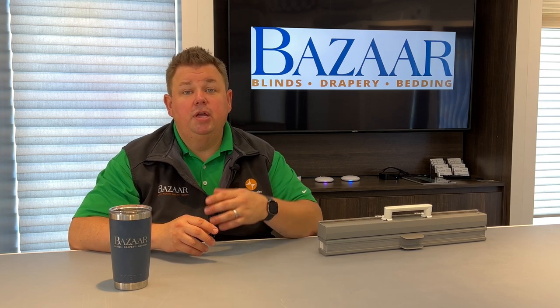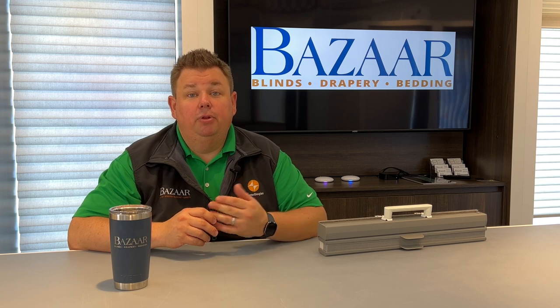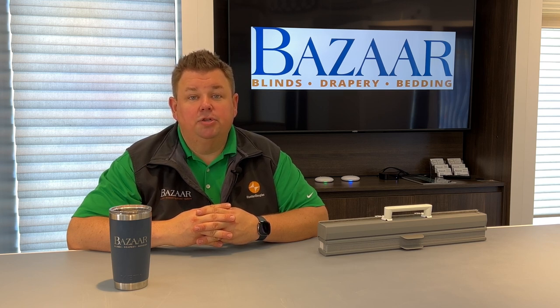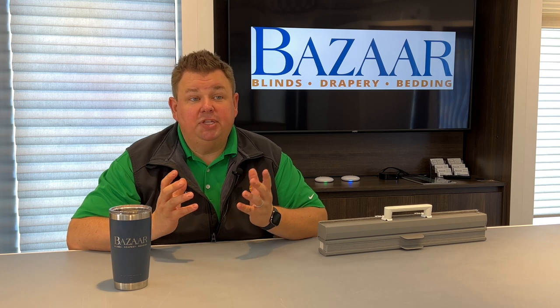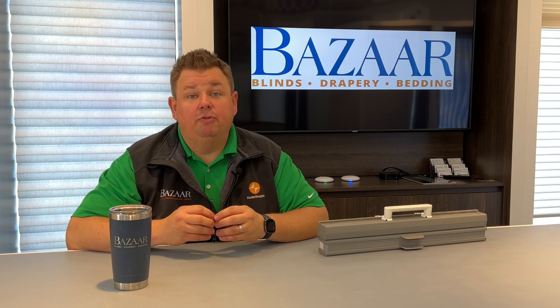Our designers will walk you through each of the different products. Plus, that designer you work with here in the showroom will then come out to your home and do the final measure and final color consultation to ensure that the product you have in your home will be great. It's why we can offer our You'll Love the Look guarantee — because after seeing all your different options here in the showroom, we know that by the time we get out to your home we will have the right product for you.